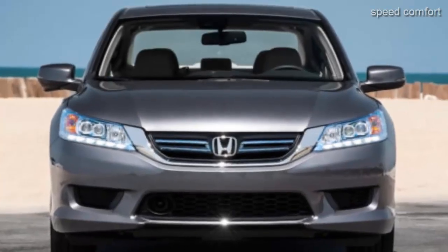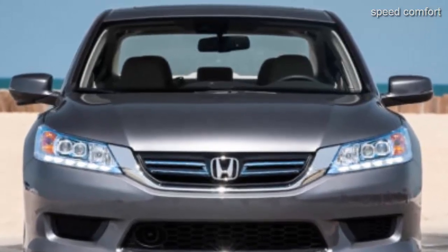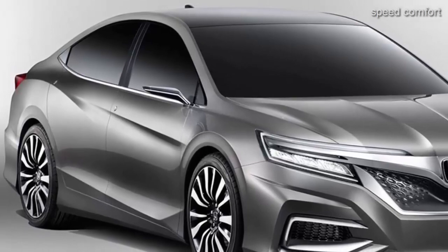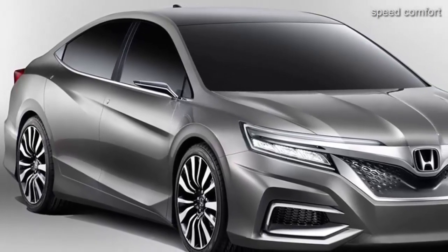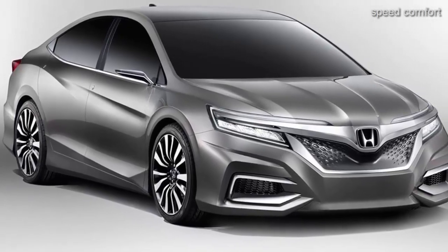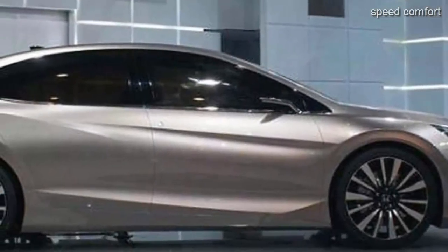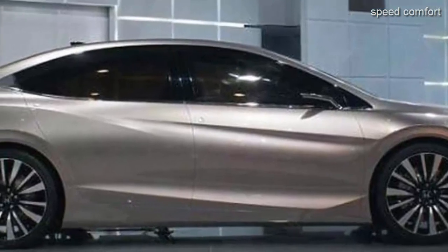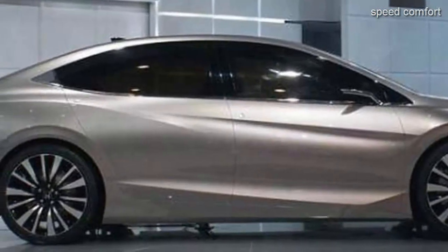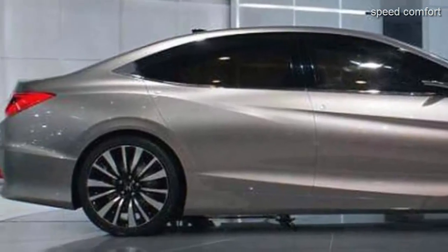The Accord name has been part of the Honda lineup for over 40 years, first introduced back in 1976. The Accord went on to become a bestseller for Honda, and the name has been used on all manner of vehicles: sedan, station wagon, coupe, etc. Honda have remained tight-lipped about the 2019 model, although they have released just enough information for fans to take notice and wait eagerly for the updated version.